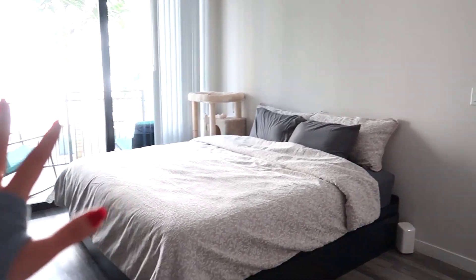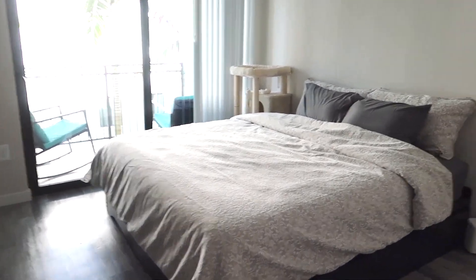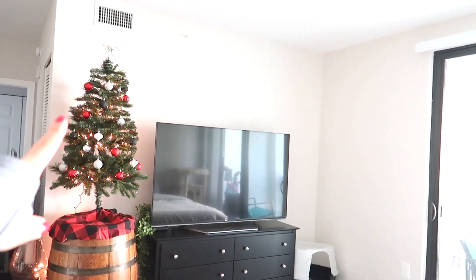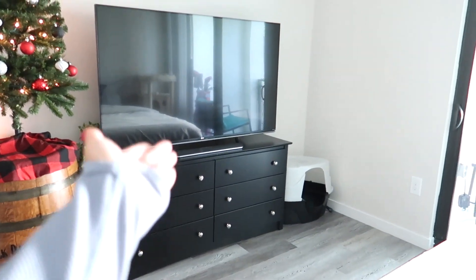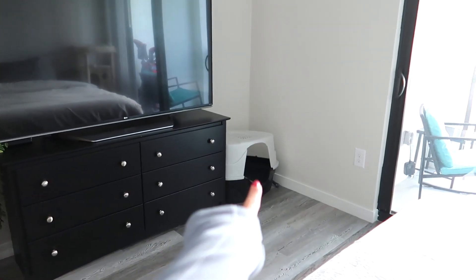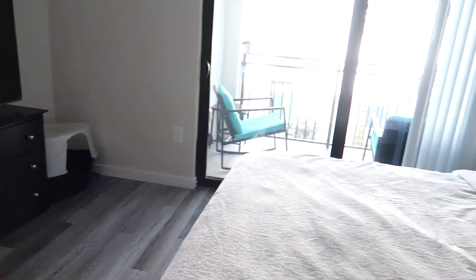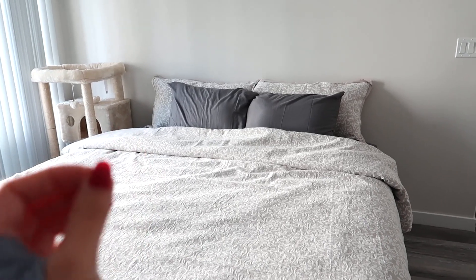And there's our bed. This is originally supposed to be the living room — you'd have a TV, a couch — but I decided to convert this into a bedroom, which I am obsessed with. Since it's Christmas time, we have our Christmas tree up — it's actually Christmas Eve Eve right now. We have our dresser, our TV, and Leo's little litter box. We have a beautiful little cat if you didn't know.